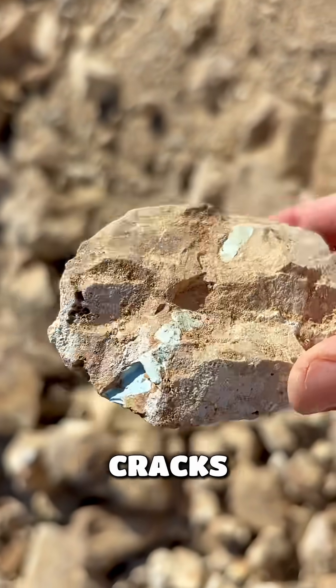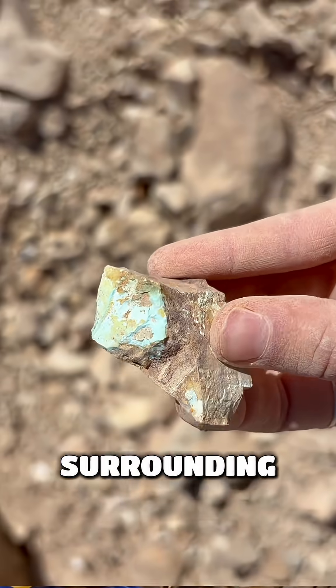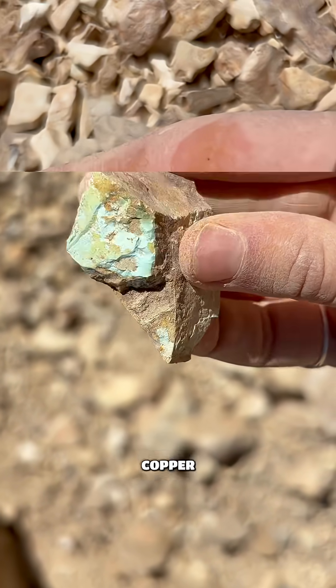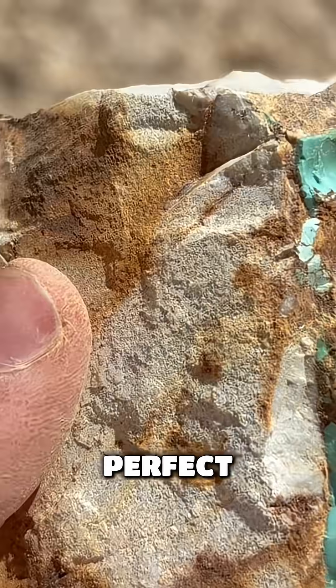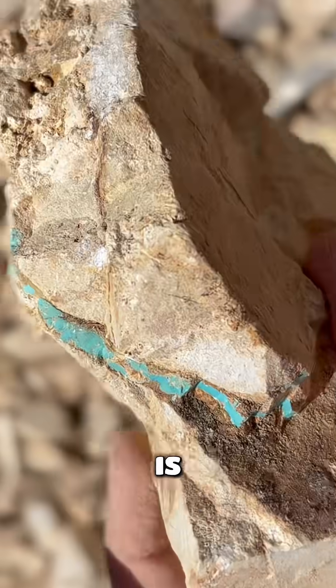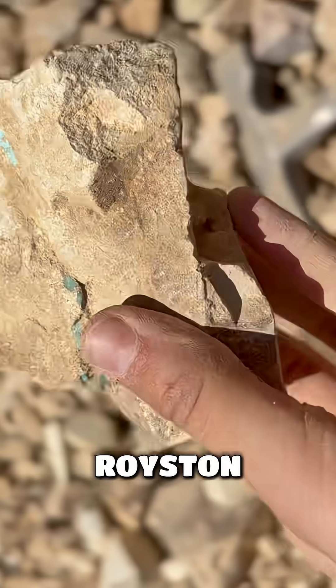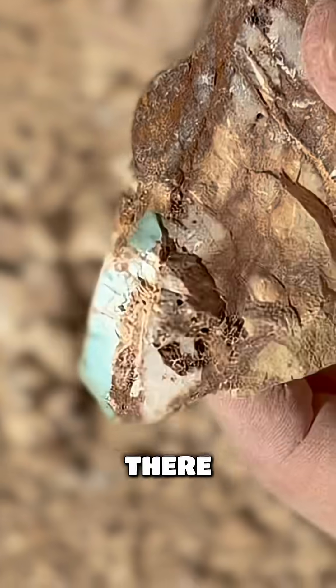Rainwater or groundwater slowly seeps down through cracks in the rock. That water picks up copper from the surrounding rocks, and in Nevada there's a lot of copper-rich volcanic rock, which is perfect. As that copper-rich water flows through the host rock, which is often rhyolite here at Royston, it starts mixing with aluminum and phosphorus that are already there.